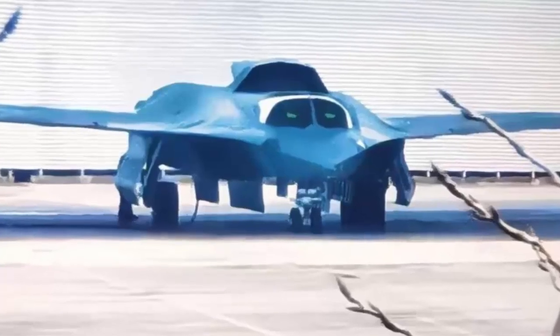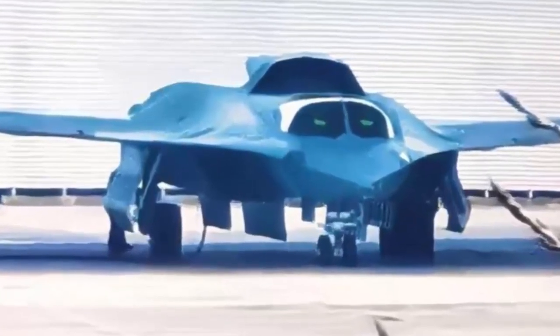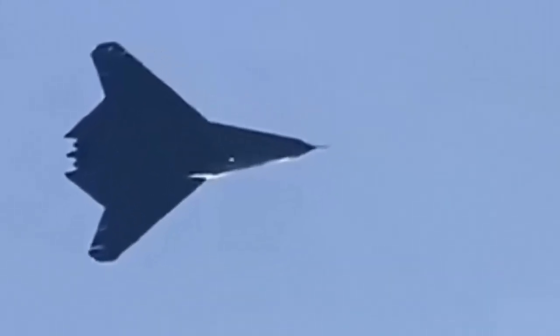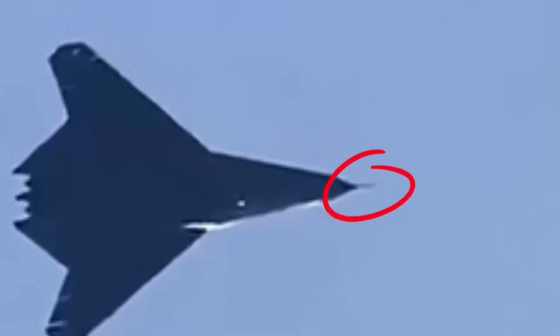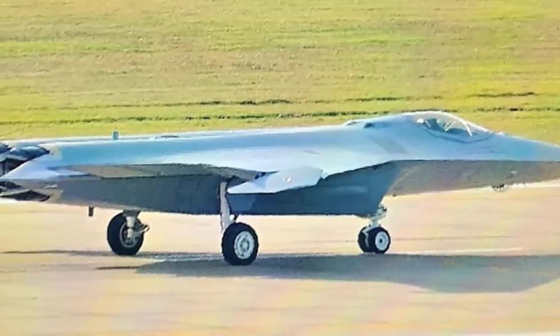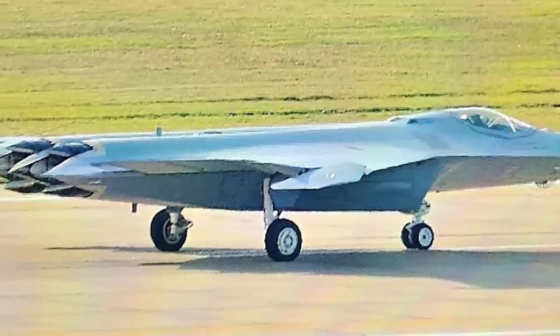China's massive J-36 stealth fighter gets major design tweaks with its second prototype. Several images showing what appears to be the second prototype of the J-36 heavy fighter have started circulating online. A second J-36 airframe has emerged with significant changes to its inlets, gear, and exhaust, offering clues to its state of development.